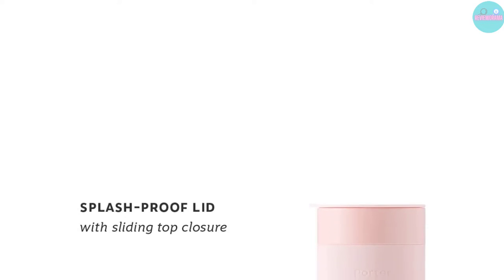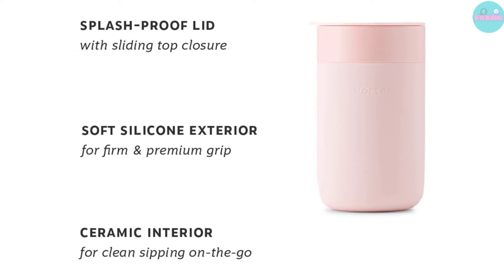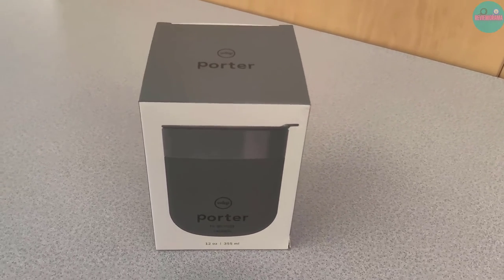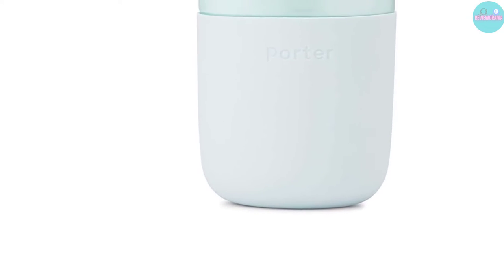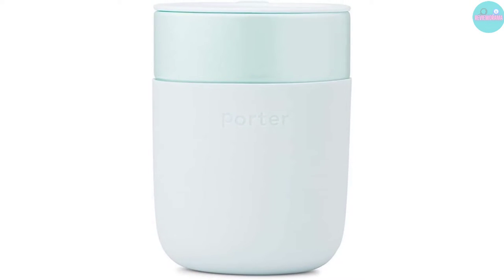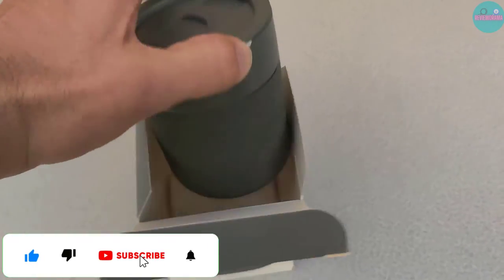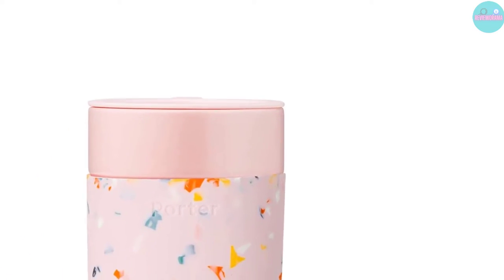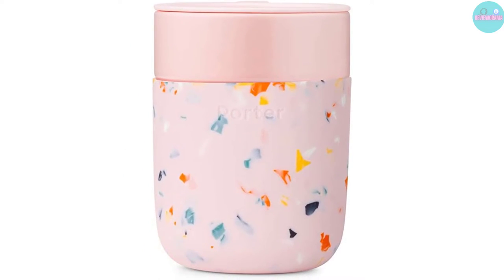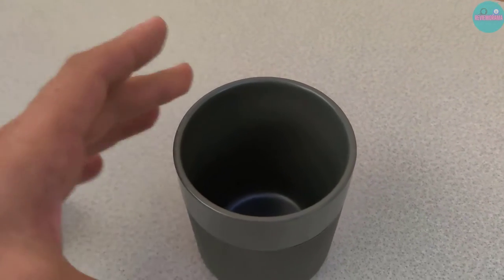At just $24.70, the W&P Porter Ceramic Mug is a sustainable, splash-resistant alternative to flimsy paper cups. Not only do you get to kick single-use plastic and paper cups to the curb with this ceramic travel coffee mug, but you'll also get a portable option that's stylish too. There are multiple color choices to pick from, and the stylish design doesn't come at the expense of being microwave-safe. While it's not completely leak-proof, the tight lid uses a sliding top to prevent spills. Unlike some ceramic travel coffee mugs, it's lined with soft silicone on the outside, so the cup is easy to grip.